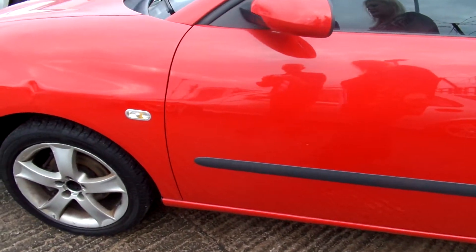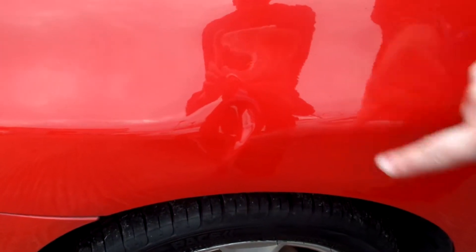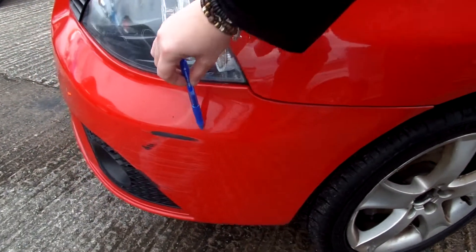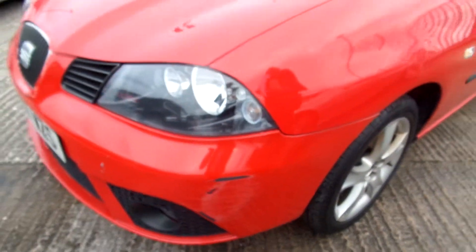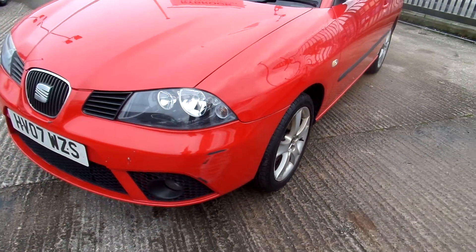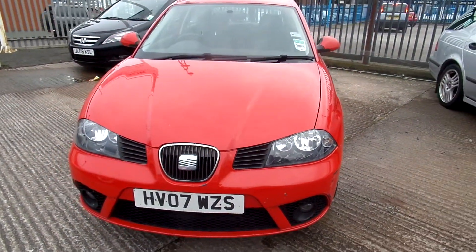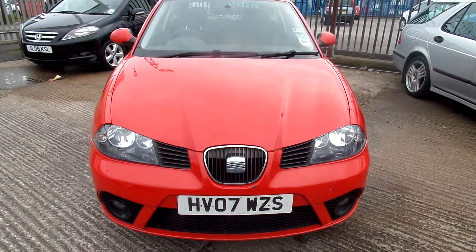But don't worry, we've saved the best till last — a nice little crease in the front there. And then obviously you didn't take the corner too well. We're also missing the Seat hubcaps from the front wheels. Front tyres are on around 2mm, the rears are on 5mm, and it does require 3 alloy wheel refurbs.